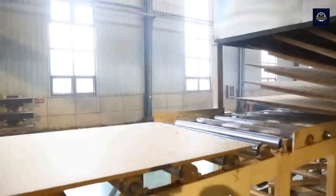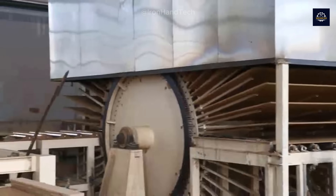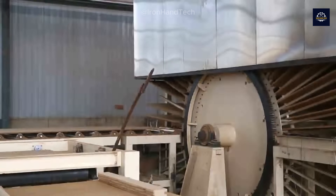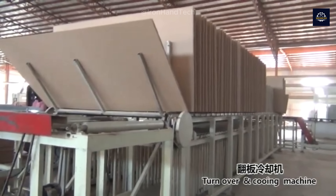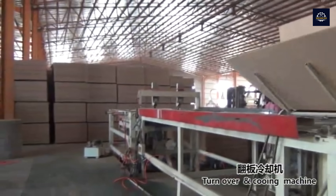A large wood recycling plant can produce up to 100,000 MDF boards per month. Once the boards have been hot-pressed and cooled, they need to be finished — this means cutting the boards to standard sizes and sanding the surfaces smooth.